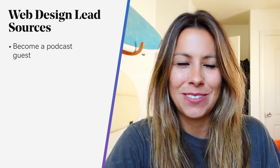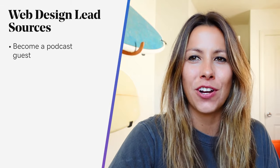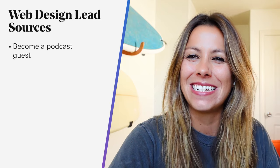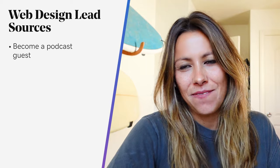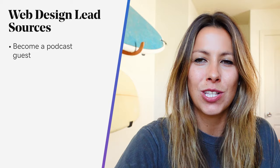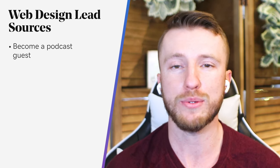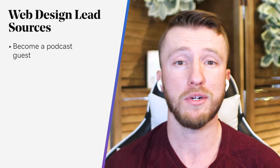Another way: become a podcast guest. Podcasting is taking off — nearly one third of Americans have listened to a podcast within the last month. Building your own podcast audience takes time, so instead take advantage of other people's audiences and become a guest on podcasts your prospects are already listening to. Appearing on podcasts helps you establish credibility with potential clients who naturally see you as the expert, and by borrowing this credibility from hosts, you can grow your audience much more quickly.